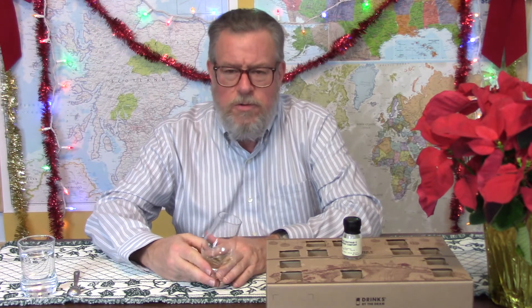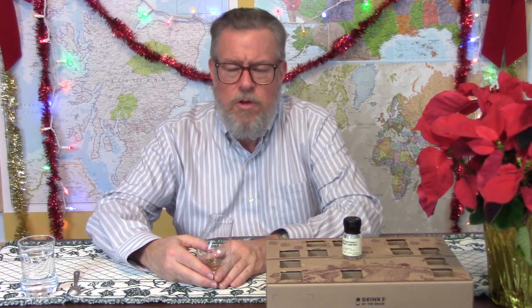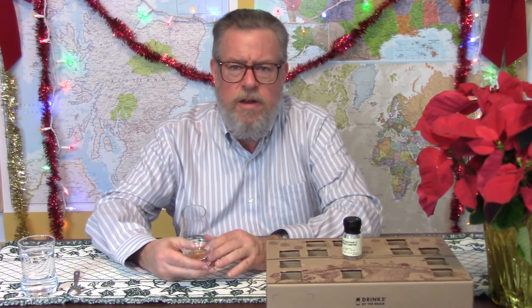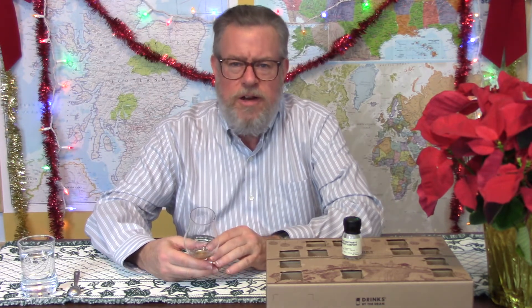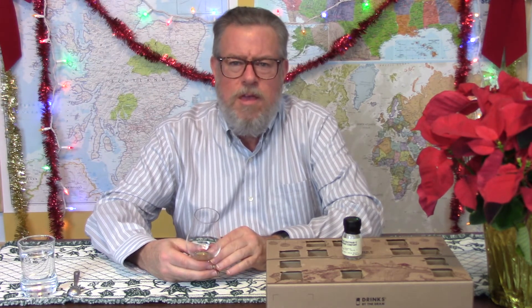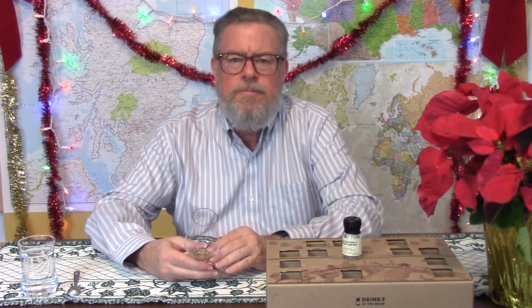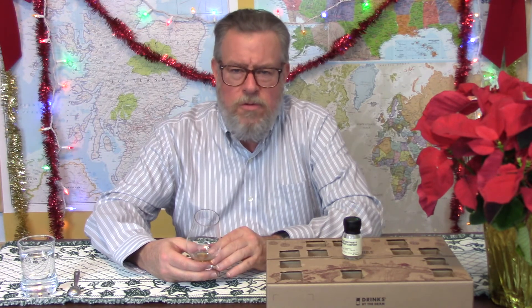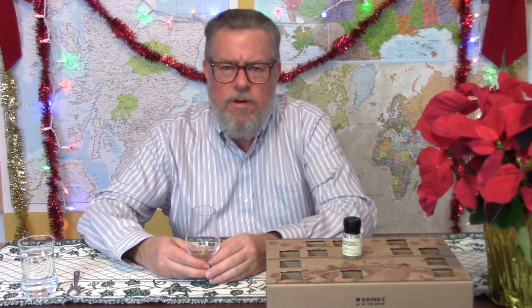If you like what you're seeing — and even if you don't — go ahead and click the thumbs up down there, like this video, and subscribe to the channel. Comment down below if you have any knowledge of this whiskey or like it or know anything about it. I'm going to have to do some research. That's all for now.